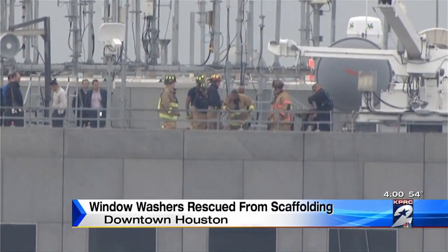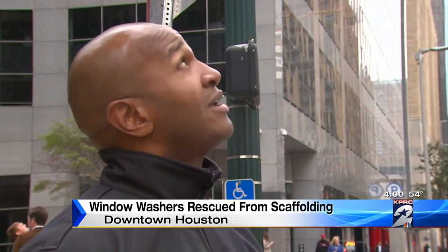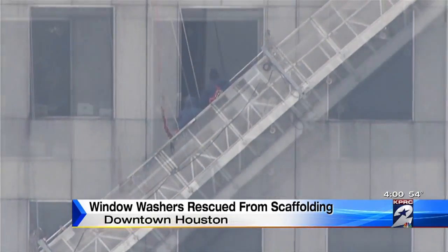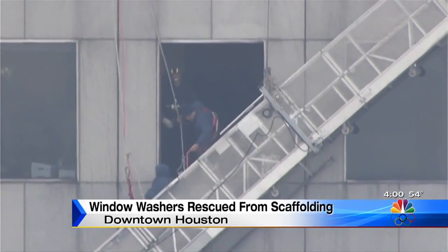Meanwhile, firefighters were ready to help from the roof. Firefighters say the glass specialists just happened to be inside the building. They had the mechanic for the scaffolding up there to try to fix it and get everything operating again. The glass workers removed a window on the 71st floor, and firefighters grabbed the workers' harnesses and pulled those workers to safety — safe inside after being trapped for more than 30 minutes.